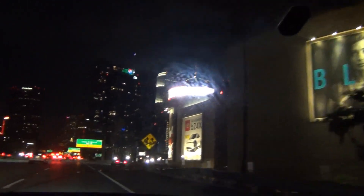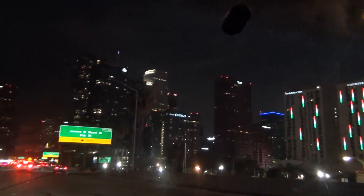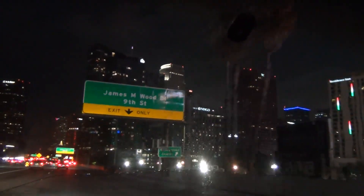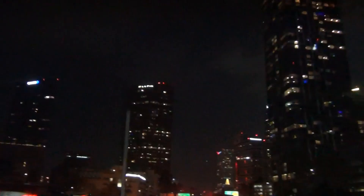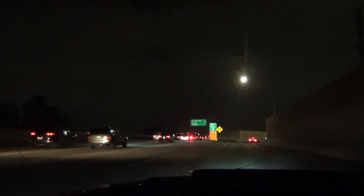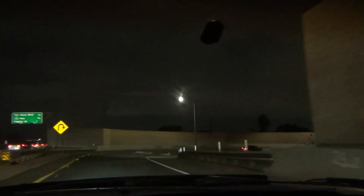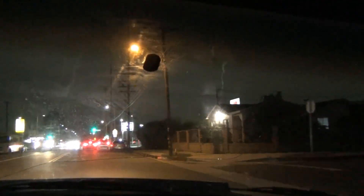All right fellas, this is downtown Los Angeles right here. All the buildings that you see look beautiful at night. I guess I'm exiting right on time — I see some traffic forming up ahead.